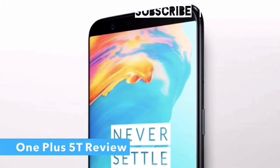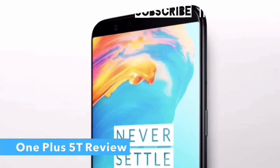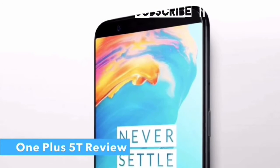The company just unveiled its new flagship smartphone at a launch event in New York City. Let us take a quick look at the OnePlus 5T.